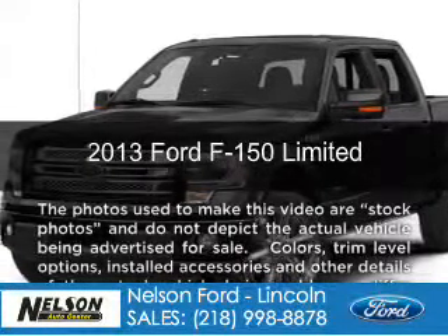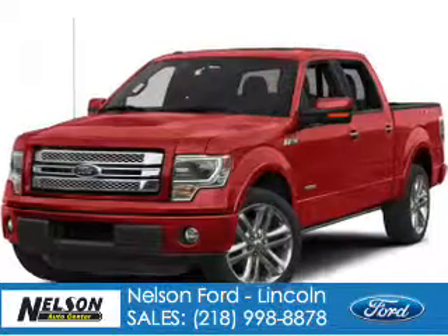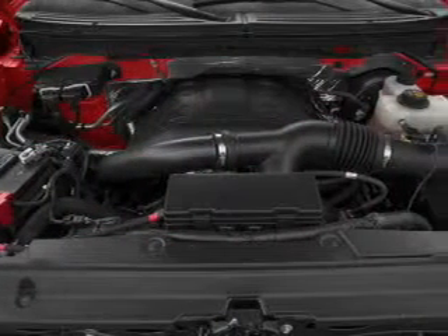This is a new 2013 Ford F-150, powered by 4-wheel drive, a 3.5-liter 6-cylinder engine, and a 6-speed automatic transmission.